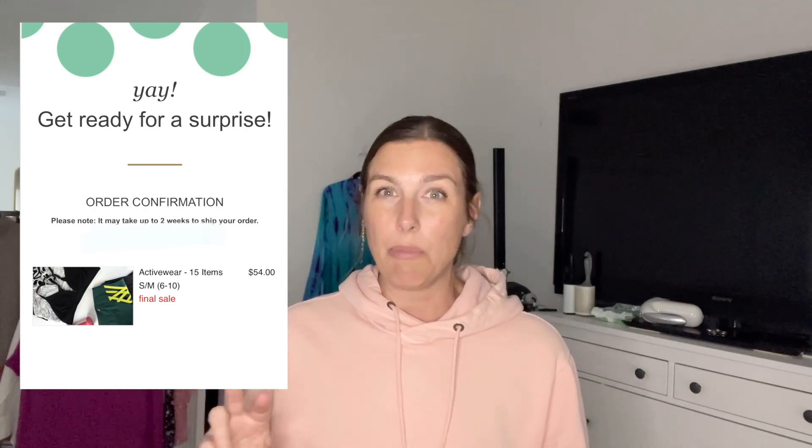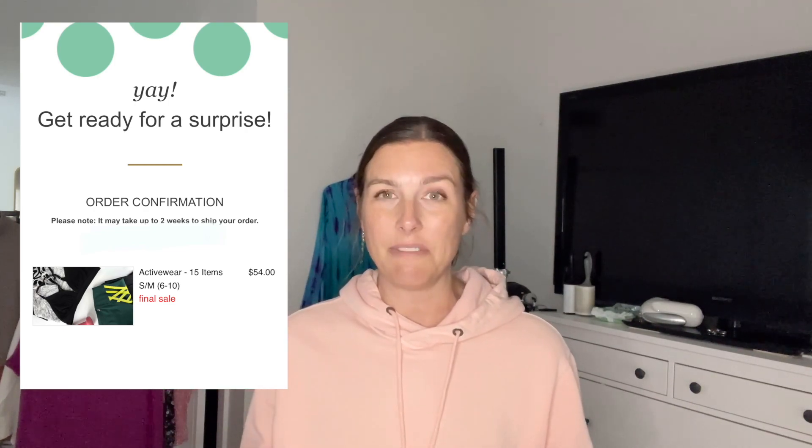I've never gotten this box before. Honestly this box wasn't super interesting to me, but I have seen a few unboxings lately that were a lot of Lululemon. This is the athletic wear box, I believe is what it's called — it's supposed to be all athletic wear. A couple of boxes lately were full of Lululemon, so I thought let me take a chance. So let's go ahead and open it.